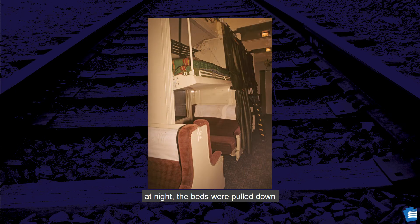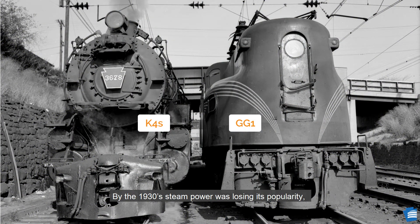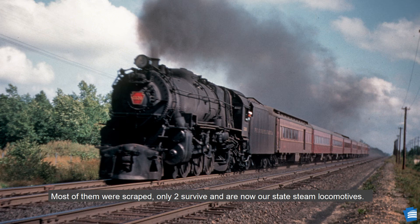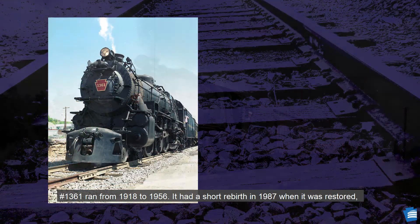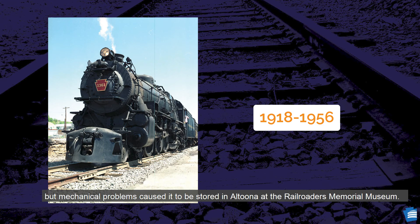At night, the beds were pulled down and they even had bathrooms. By the 1930s, steam power was losing its popularity, slowly being replaced by electrical engines such as the GG1. The last Pennsylvania Railroad K-4S locomotive ran in 1957. Most of them were scrapped, and only two survive as our state steam locomotives. The 1361 ran from 1918 to 1956. It had a short rebirth in 1987 when it was restored, but mechanical problems caused it to be stored in Altoona at the Railroaders Memorial Museum.